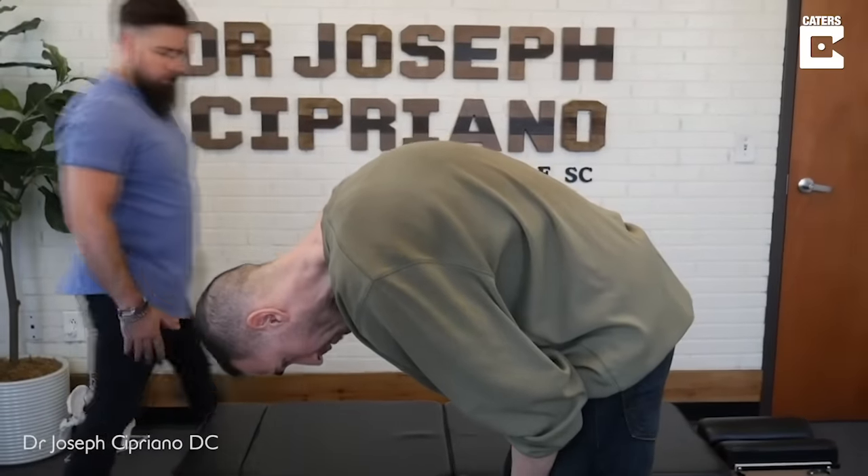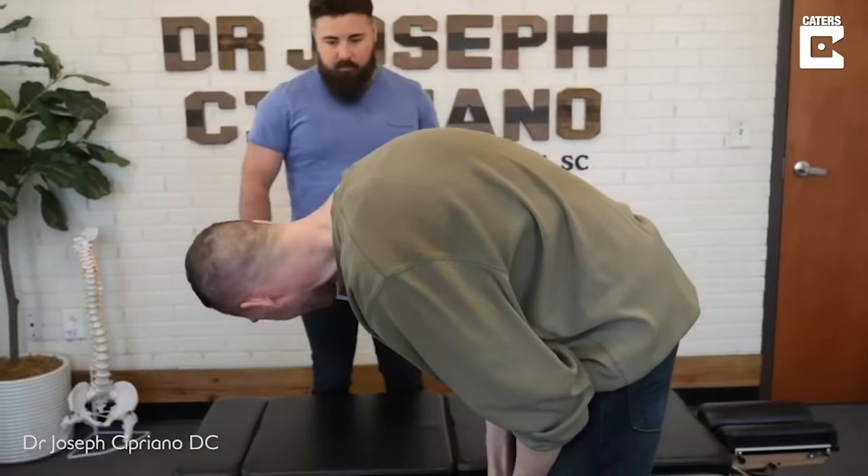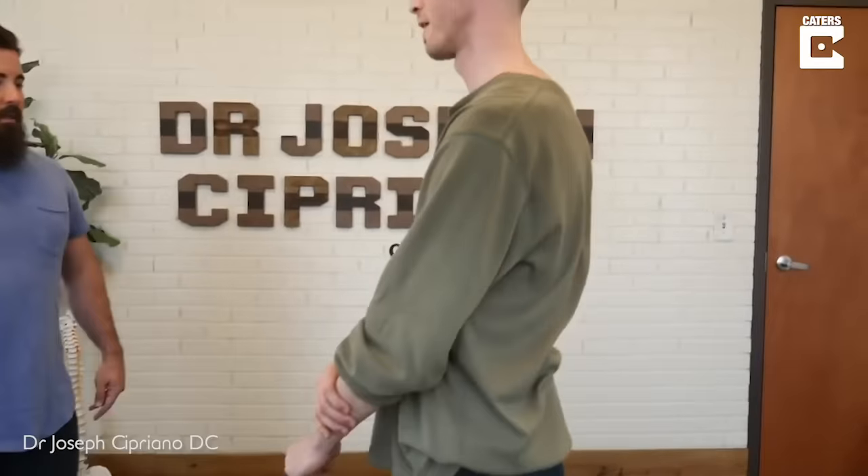It's not as bad. I don't know if I told you this — my calves, my hamstrings, they don't like... they're like locked, man. Totally locked.